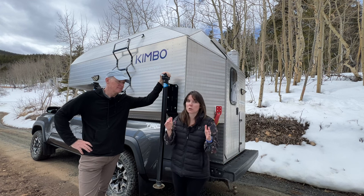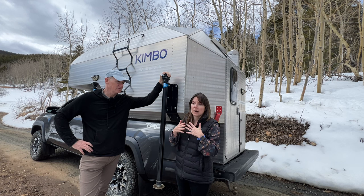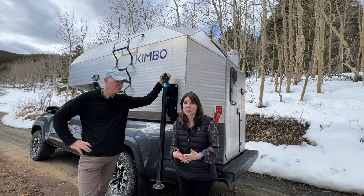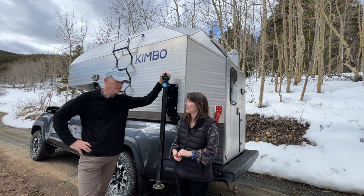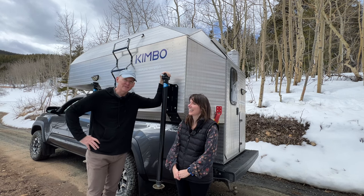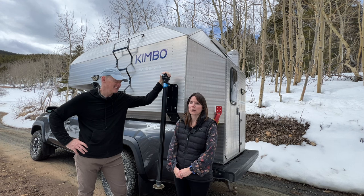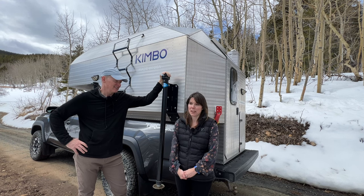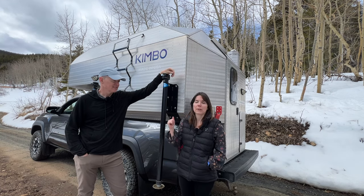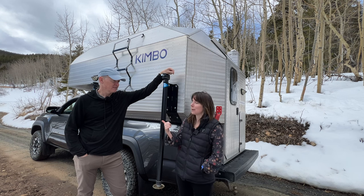We didn't use it a ton this winter, just for short trips. One of the times was when we went to the airport and needed to get there for a really early flight, so we got there the night before to camp out. We weren't the only ones — there were a lot of camper vans and truck campers in the parking lot, even if it's not officially allowed.